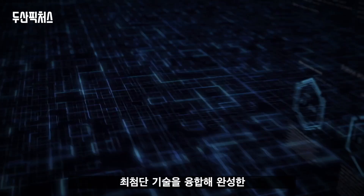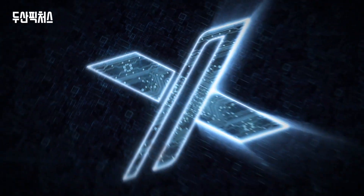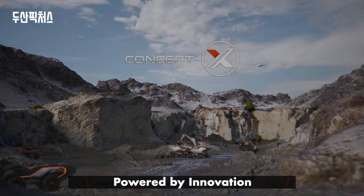Innovative solutions for your construction sites. Created with the most advanced, evolving technologies. DUSA Concept X. Powered by innovation.